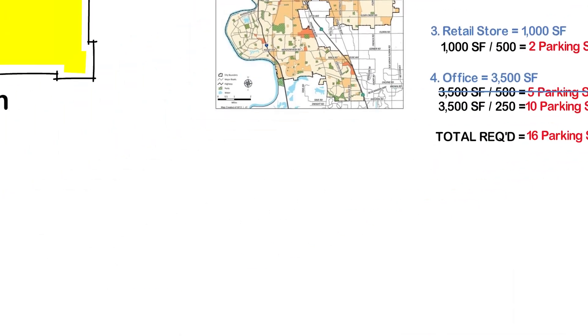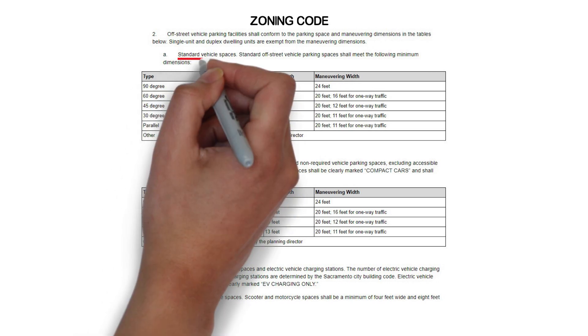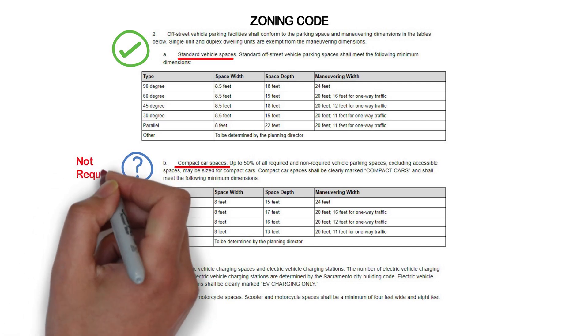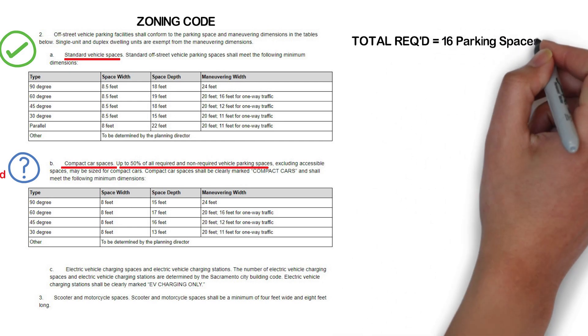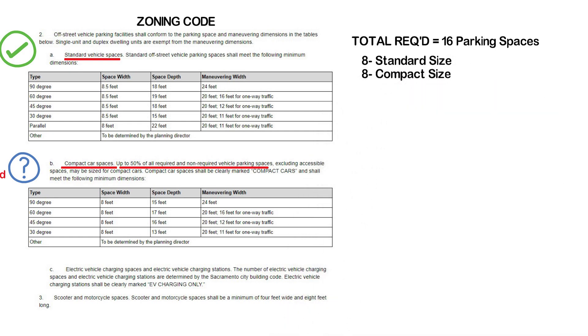What about their size? There is a simple chart for this, usually found within the same overall section of the zoning code. For Sacramento, there are two tables: a standard size and a compact size. You must have standard spaces, and if you want, you could have some compact spaces to minimize the area your parking takes. The zoning code allows up to 50% of all required and non-required vehicle parking spaces to be compact cars. So if we did 50% compact stalls, our total would be eight standard size stalls and eight compact size stalls. You could potentially provide 16 standard stalls, but compact stalls are ideal when your space is tight.